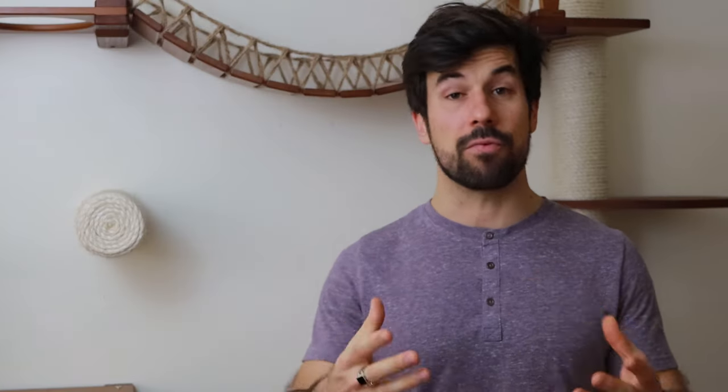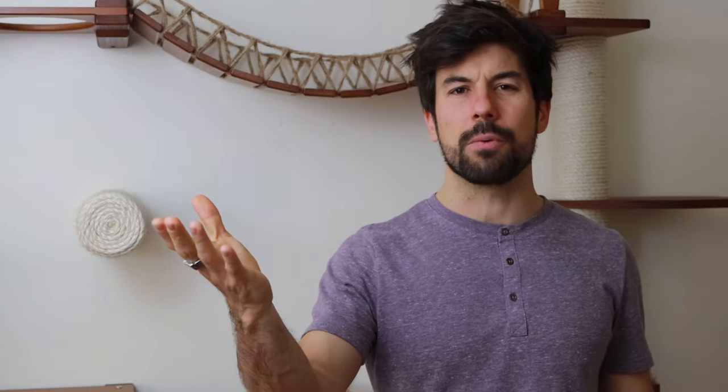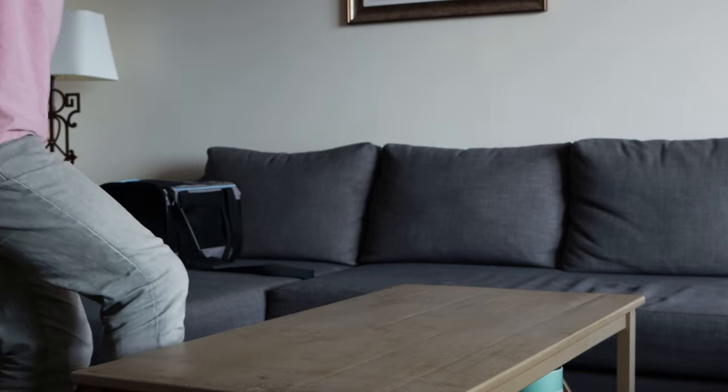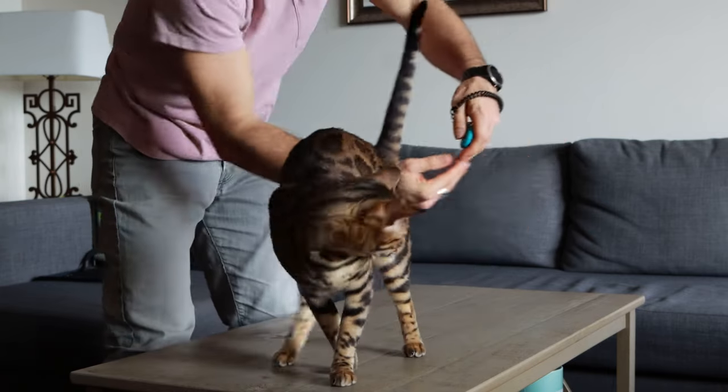Clicker training is a form of operant conditioning. The conditioning happens because behaviors that are rewarded are more likely to be repeated. By rewarding your cat for the behaviors that you want, you're encouraging them to do those behaviors again. A clicker is nothing more than a noise maker — a noise we associate with a reward. Once the cat understands that after a click comes a reward, the click itself becomes a very strong reinforcer.